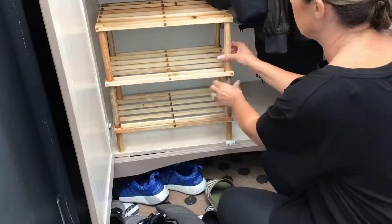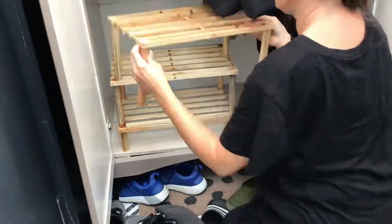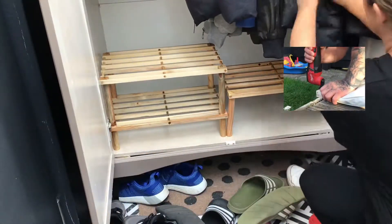When I put the shoe organizer inside I realized it was just a bit too tall, so I had to change it up. We had to cut the ends off just a little bit so they would fit perfectly in the space.